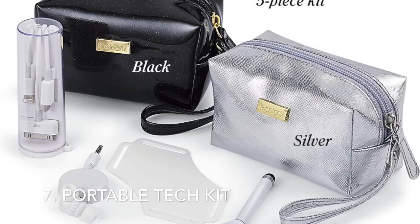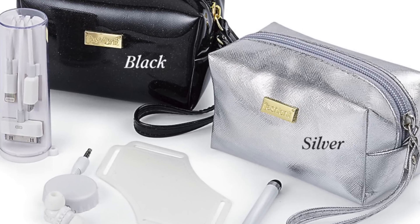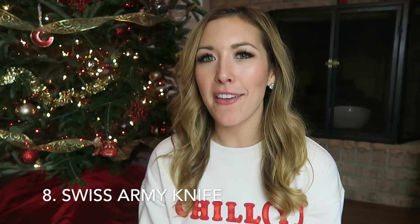Number seven: I also saw this portable tech kit. I feel like it's really practical, perfect size for a stocking, and I think any guy would enjoy having one. I thought that was a really cool gift.